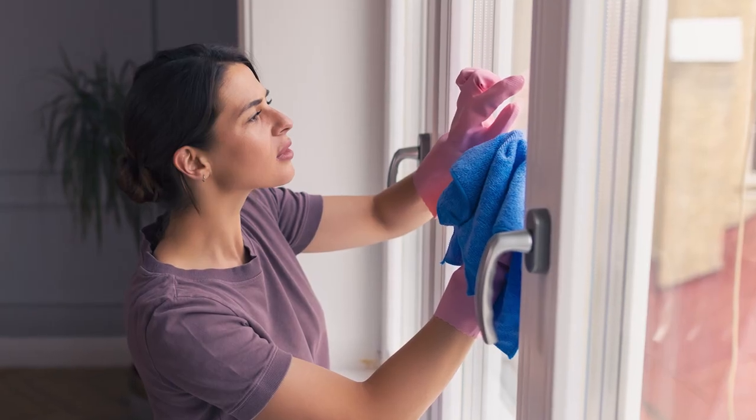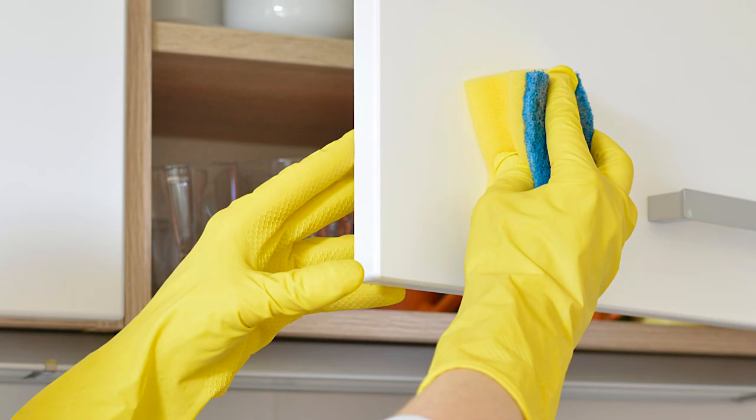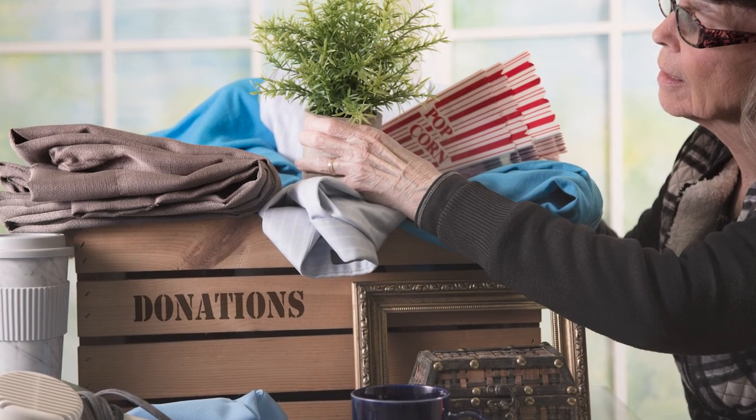Wipe down your windows and window sills. Then remove everything from drawers, closets, and cabinets, and clean those spaces both inside and out. Be sure to purge any items you no longer need that can be donated or thrown away.